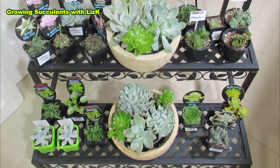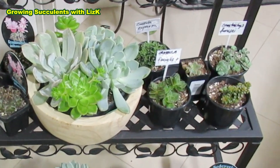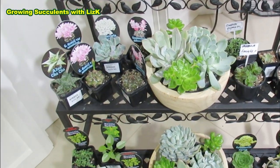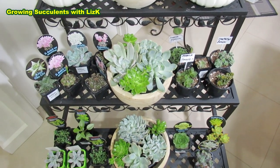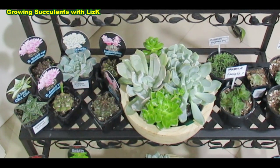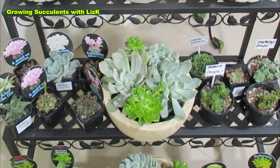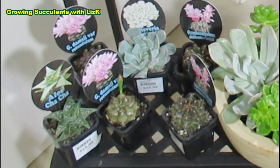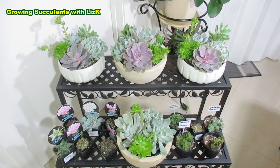I bought them from different places — some from my local hardware store, some from Bunnings, and others from my local nursery. The prices vary. Succulents are just getting scarce nowadays and it's getting so expensive. So when they do have deliveries, you've got to be the first ones there or else they just go like a flash.